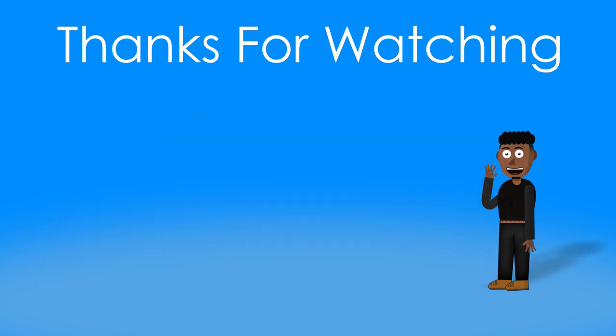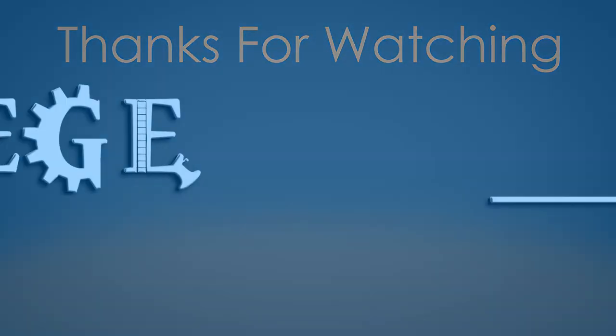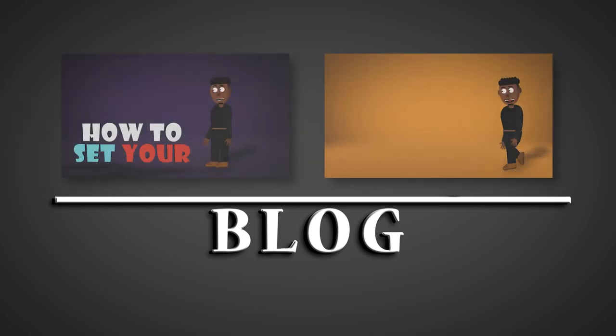Thanks for tuning in, and happy video conferencing! Thanks for watching. If you'd like to see more, check out the description for links to more videos.